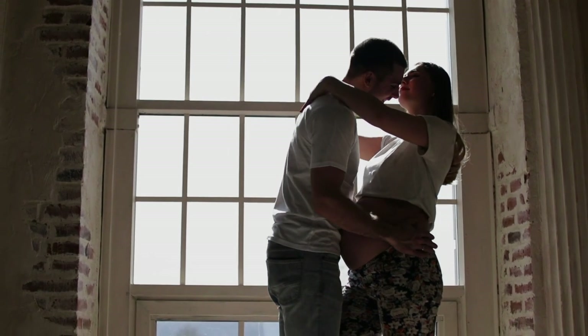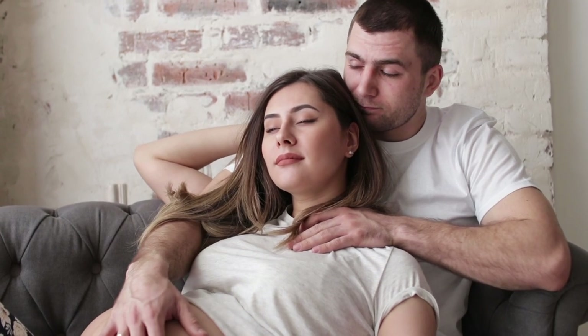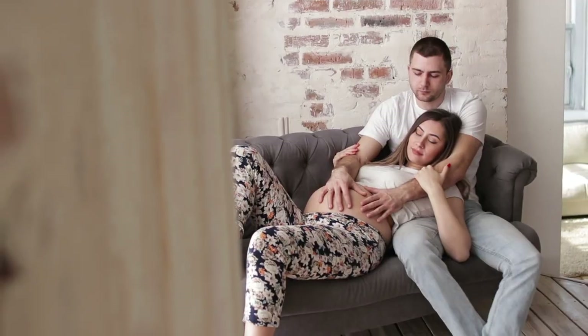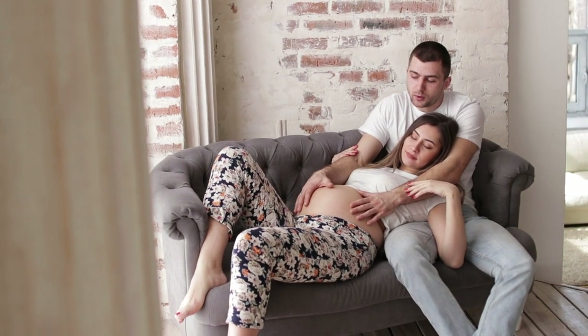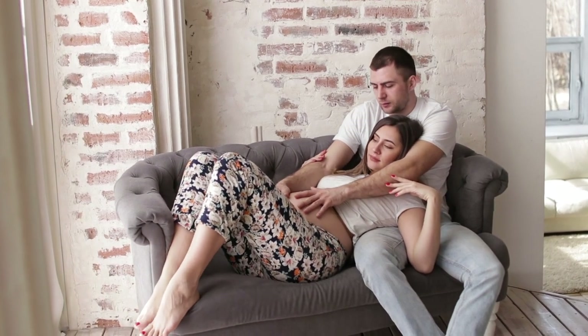Increased libido: increased sexual drive is another symptom of being in the 22nd week of pregnancy, and it is a positive one. Since there is extra blood volume in your body, your genital organs will be super sensitive, which may result in powerful orgasms and increased lubrication.